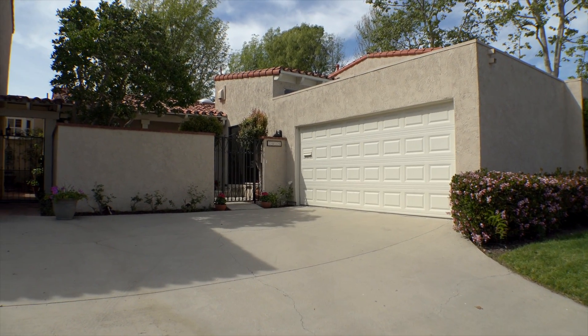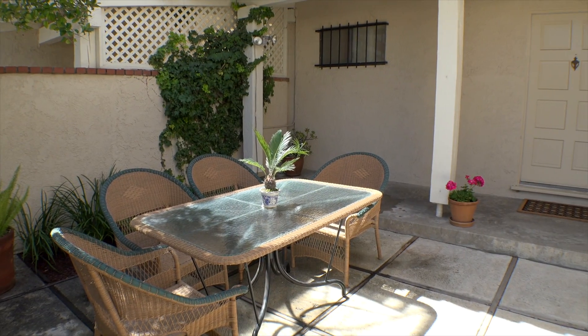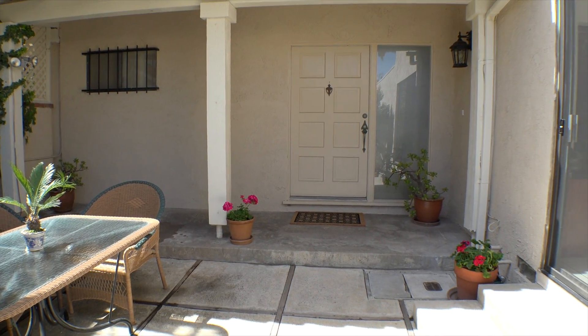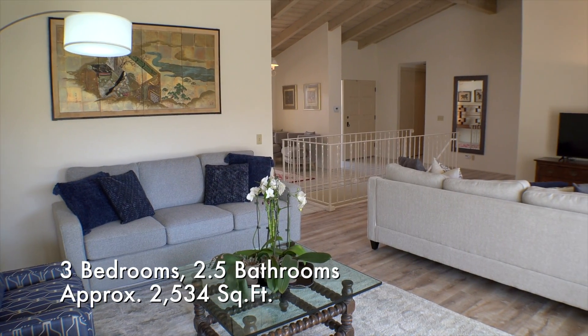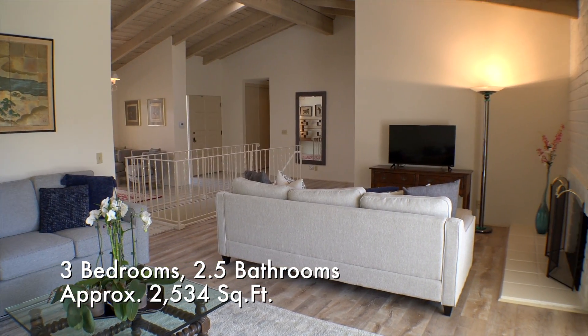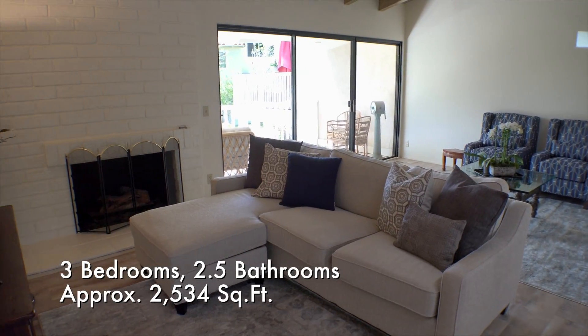Situated on a cul-de-sac location, this dazzling home does not hide its Mediterranean heritage. The front of the house is accessed through a lovely courtyard. Handsome beamed ceilings and gorgeous views make this room a relaxing retreat.